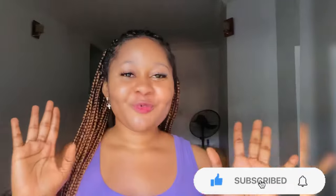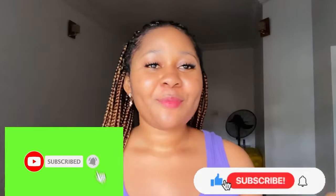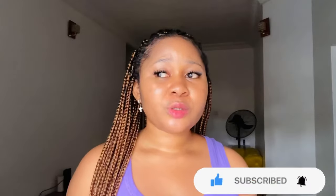If you're joining me for the very first time, you're welcome. If you're a returning subscriber, you're welcome. Before we move further, if you have not subscribed to my channel, please click on that subscribe button and tap on the bell so that whenever I post a new video you'll be among the first to get notified.